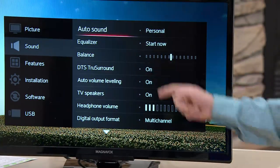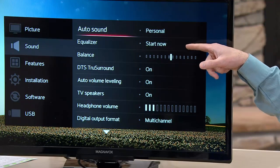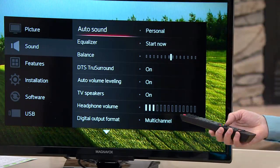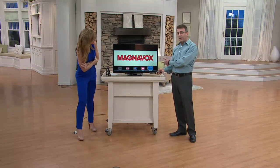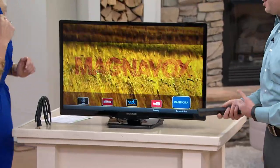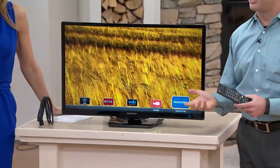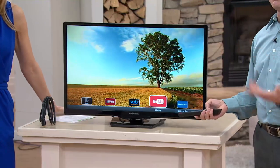It also has true surround sound — you can make the surround sound on this — and a graphic equalizer. If you're using that app tray and listening to Pandora, you can change the graphic equalizer and the sound to match. You've got Pandora right on here. I love Pandora — I play it through my set. You make your own radio stations, so you'll be able to play the music you want.